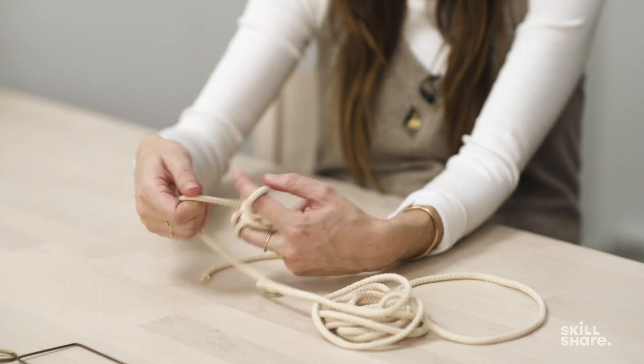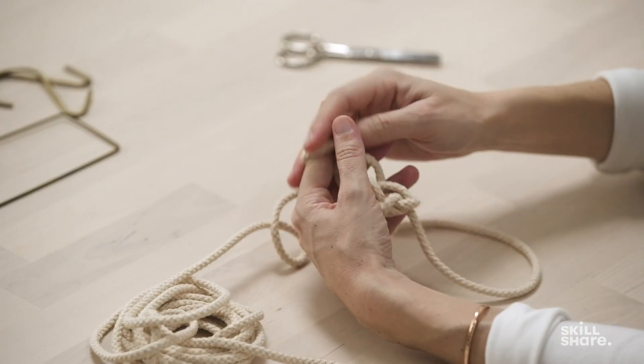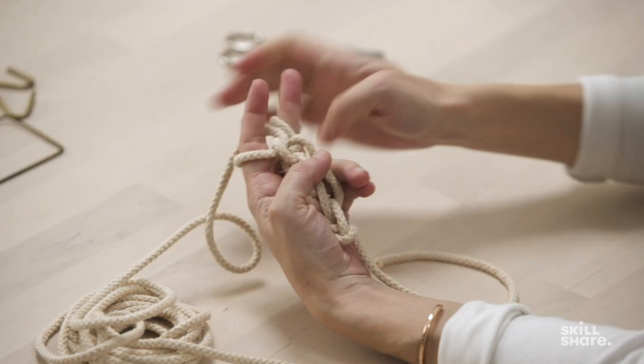It looks kind of like a mess right now, but the more length you build into it, you will see this beautiful cord starting to emerge. It just creates this kind of pretty loose weave.